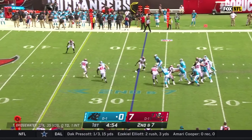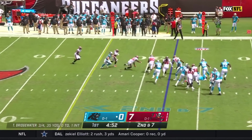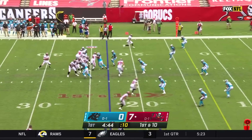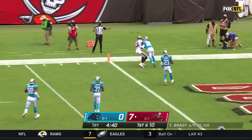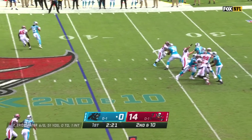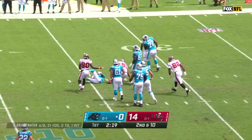The Bucs defense stayed hot as Antoine Winfield sacked Teddy Bridgewater to force a fumble that was scooped up by Jason Pierre-Paul. Tom Brady wasted no time, finding Mike Evans on the first play of the drive to put another score on the board. Ndamukong Suh would add a sack to his ledger before the end of the first quarter.